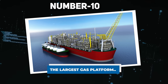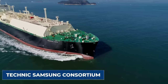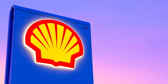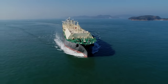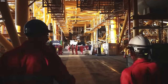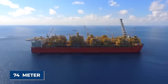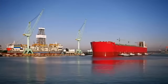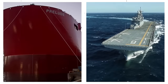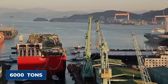Number 10: The largest gas platform. The LNG platform — a monumental engineering feat developed by the Technics Samsung Consortium in collaboration with Royal Dutch Shell, Coors, and Impex — represents a significant achievement. Owned by Shell PLC and launched in December 2013, this colossal platform boasts a hull measuring 480 meters in length and 74 meters in width, constructed with over 260,000 tons of steel. When fully loaded, it surpasses the weight of a Nimitz-class aircraft carrier by more than five times, weighing a staggering 600,000 tons.